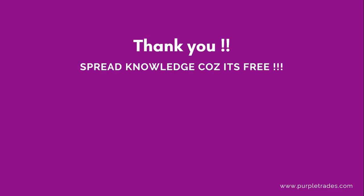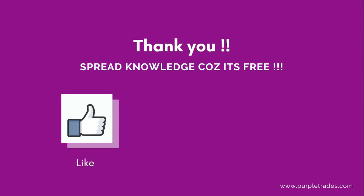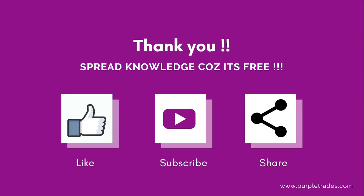Thank you so much and spread knowledge because it's free. If you like our content, do like, subscribe, and share among your friends. Thank you so much and I'll see you in the next lesson.